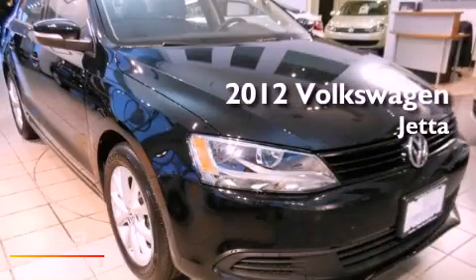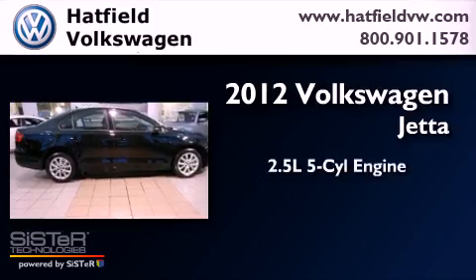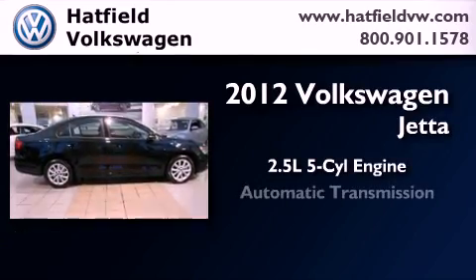This is a certified pre-owned 2012 Volkswagen Jetta. It features a 2.5-liter, five-cylinder engine and an automatic transmission.